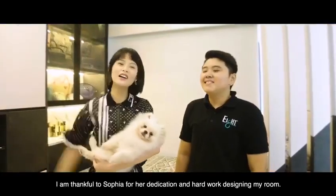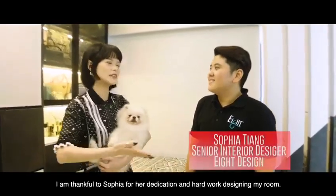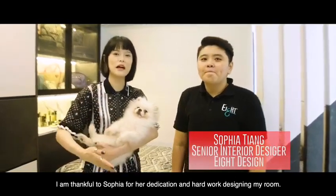Hi everyone, welcome to my room! I want to thank Sophia because she really has a lot of passion for my design and she brought me some great ideas.